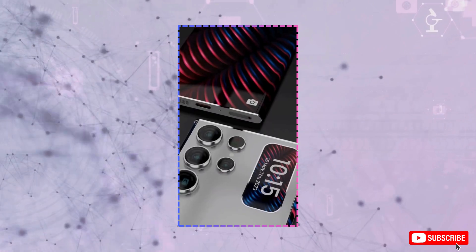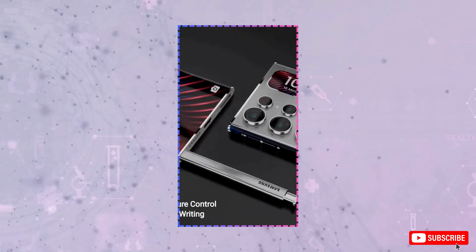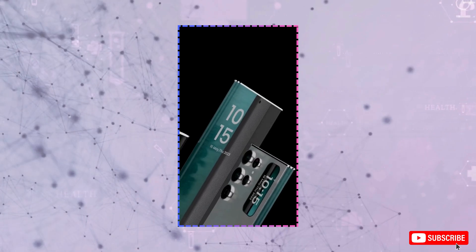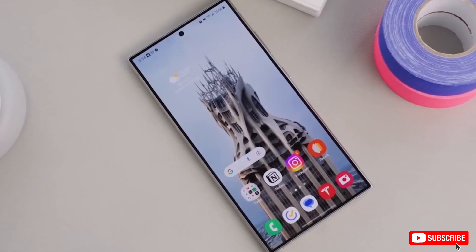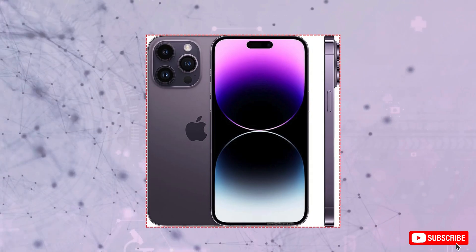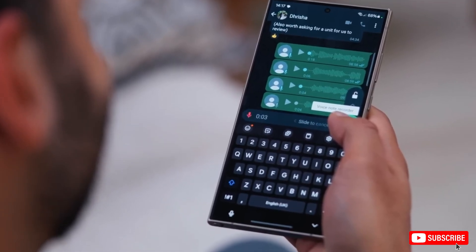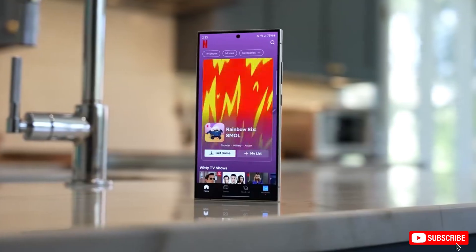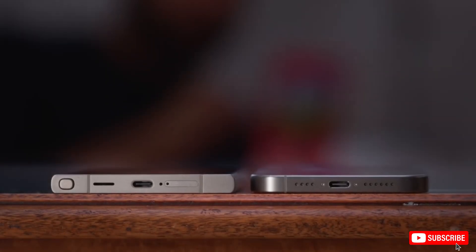Moving on to performance, we've got the Geekbench scores for the Snapdragon 8 Gen 4 powering the S25 Ultra, with a 2884 single-core score and 8840 for multi-core. This is a 35% increase in single-core performance and a 30% boost in multi-core compared to the Snapdragon 8 Gen 3. The S25 Ultra is expected to come with a custom version of the Snapdragon 8 Gen 4 featuring higher clock speeds, so we could see the final multi-core scores surpass the 9000 mark.